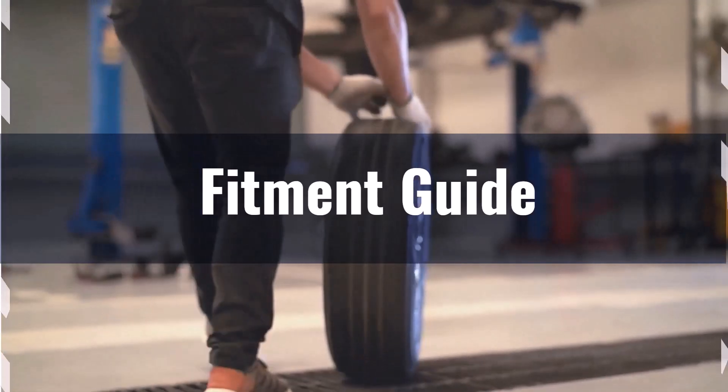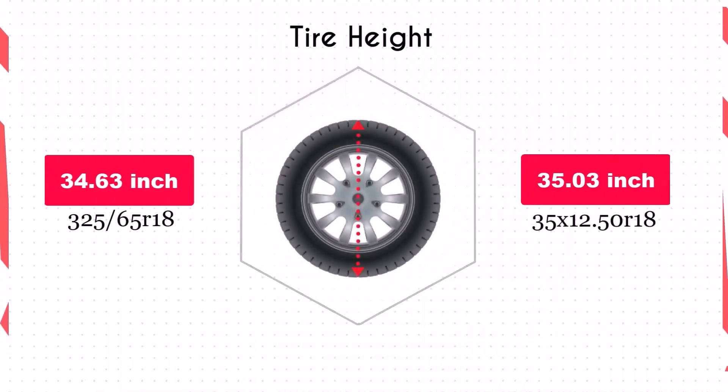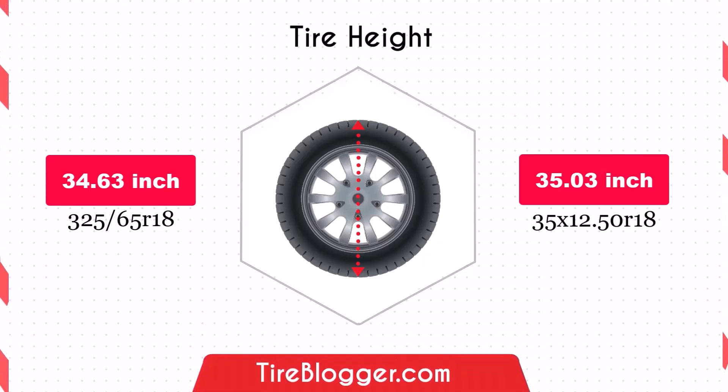However, it's essential to ensure there is enough clearance to prevent rubbing or other fitment issues. Switching to the 35x12.50R18 increases the diameter by 0.39 inches, raising the vehicle's ground clearance slightly. This improvement is beneficial for off-road driving and navigating rough terrain, though it may result in a slightly lower speedometer reading.